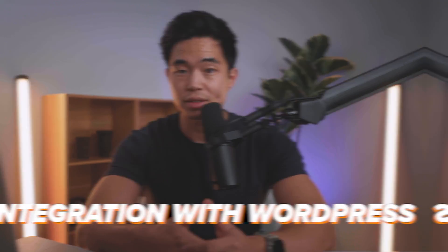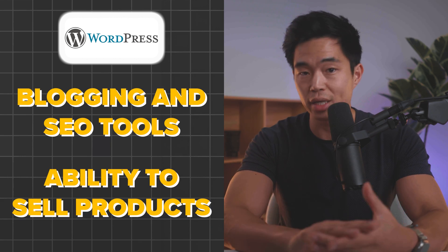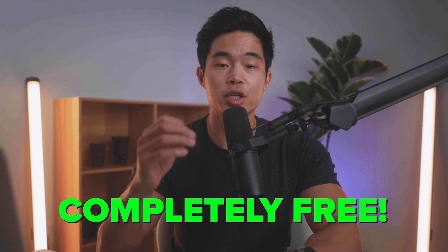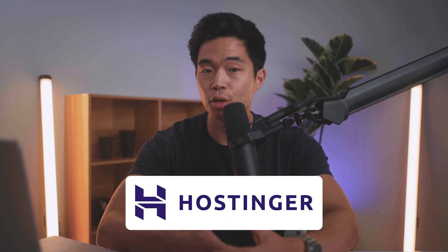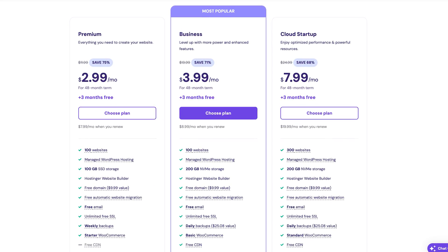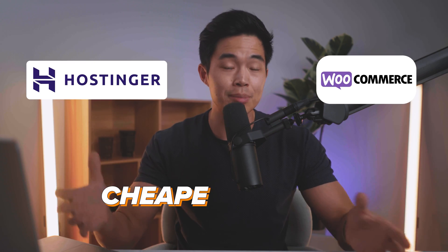First is the integration with WordPress. So if you already have a WordPress site or want to start using WordPress, this allows you to take advantage of the power of WordPress — all the blogging and SEO tools — plus gives you the ability to sell products. This is completely free, but you will need some type of hosting. This is usually a few dollars per month. My top recommendation is Hostinger. They're the most affordable hosting service out there, and using Hostinger plus WooCommerce is the cheapest option on this list by far. I'll have a link down below.